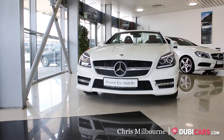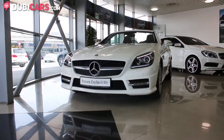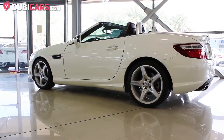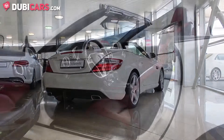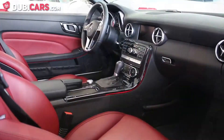Hello, this is Chris at Doobiecars.com and in this video we'll be having a look at the 2013 Mercedes-Benz SLK 350 with low mileage, available at Gargash Mercedes-Benz New Automarket. The exterior of the car is diamond white with Bengal red Nappa leather interior.